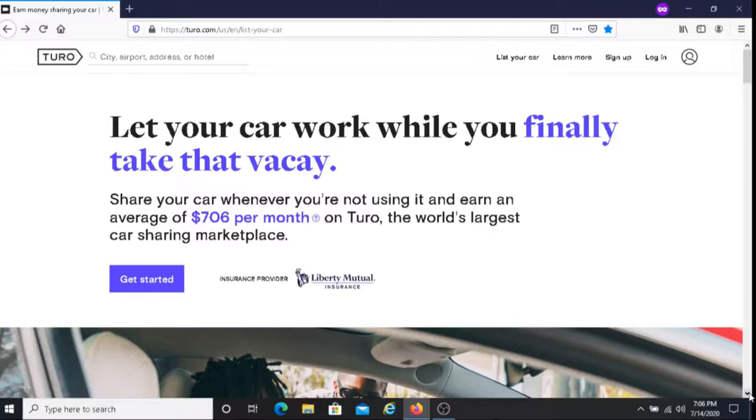Now in regards to their protection plan, I just want to talk about this briefly. With each protection plan, you're covered with up to $750,000 in liability insurance coverage from Liberty Mutual, which is secured through Turo Insurance Agency. I'm going to put a link below this video which gives you information about their protection plans.